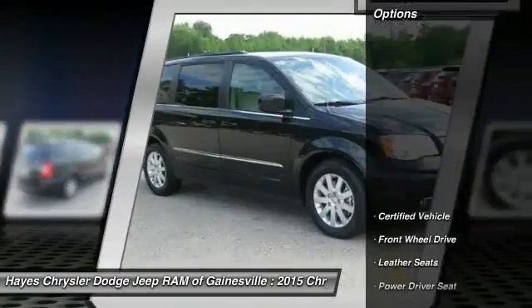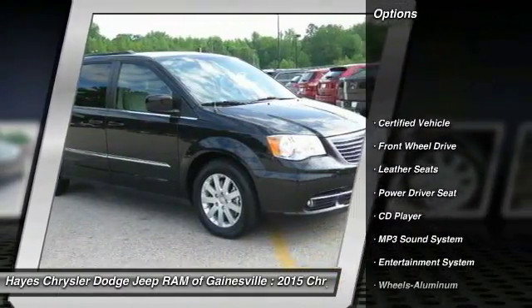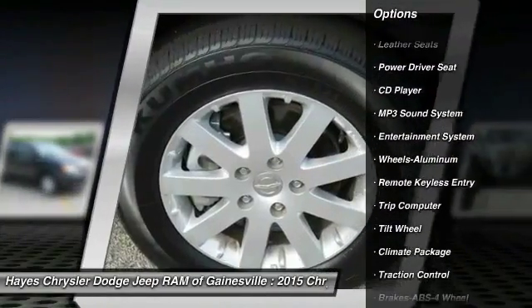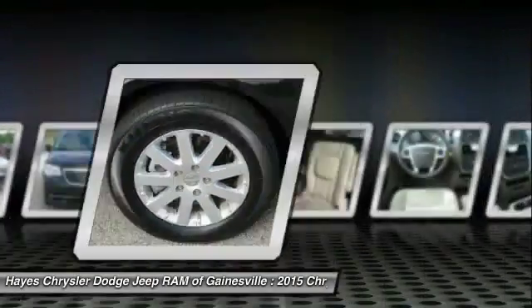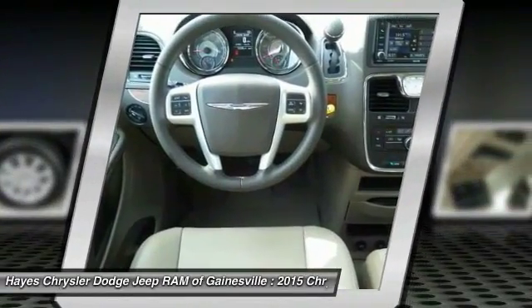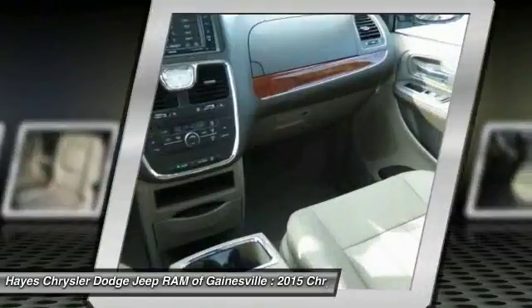Here are some of this vehicle's great options: traction control, quad seating, anti-lock braking system, HomeLink garage door opener, air conditioning, front power steering, cruise control, aluminum wheels, climate control automatic, rear defrost.